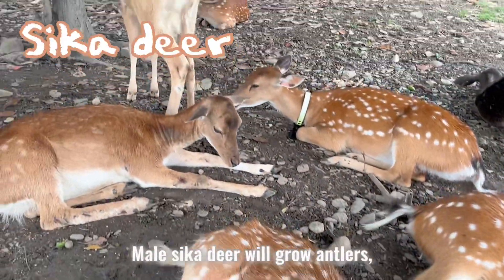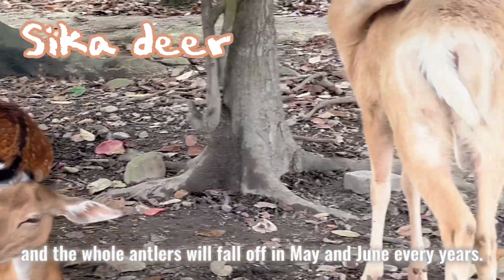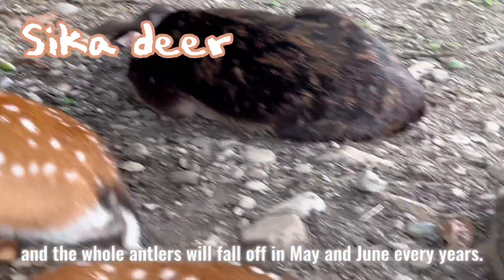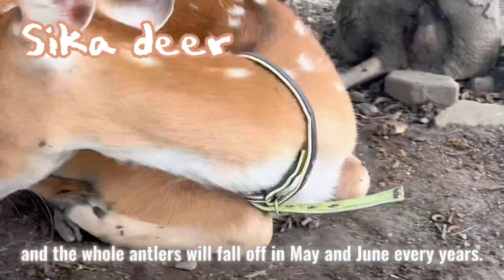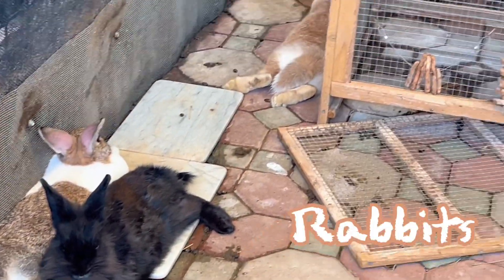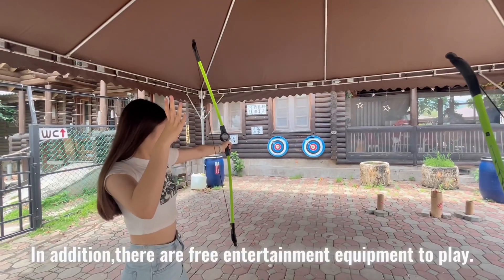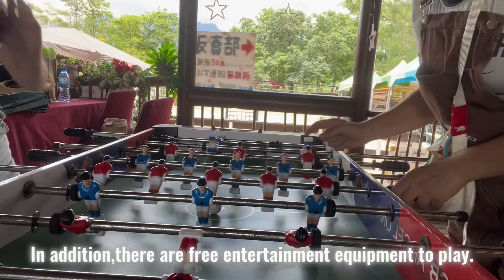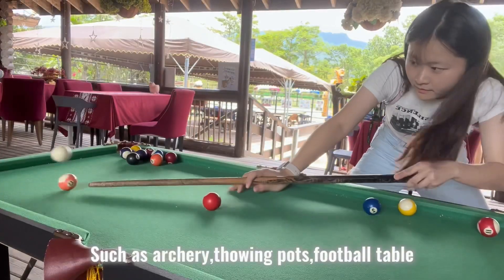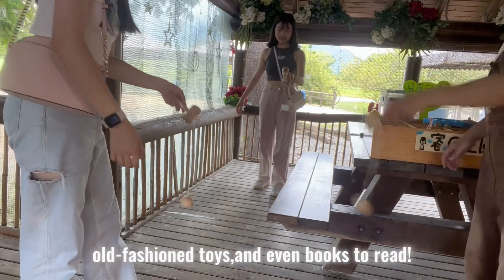Seeker Deer will grow antlers as adults, but they will not grow in the first year. The antlers will fall off in May and June every year. In addition, there are three entertainment activities to enjoy, such as archery, drawing flowers, football table, fashion toys, and even books to read.